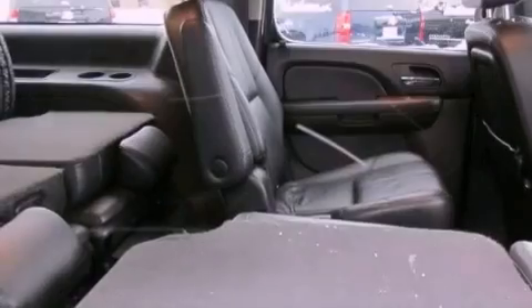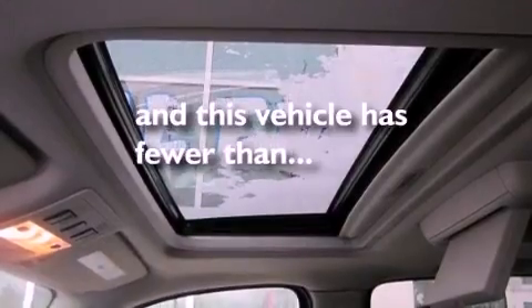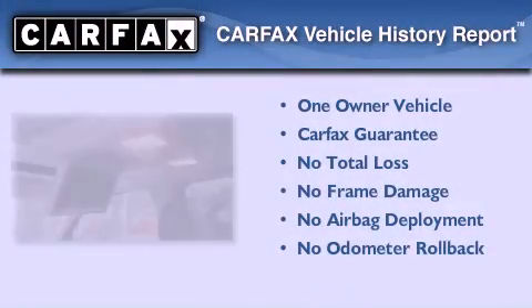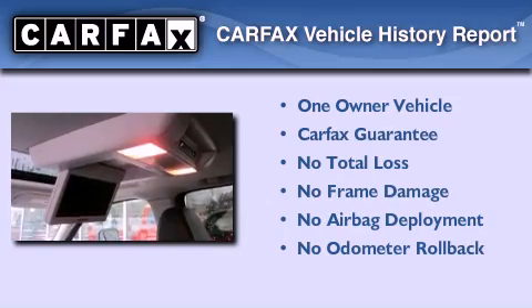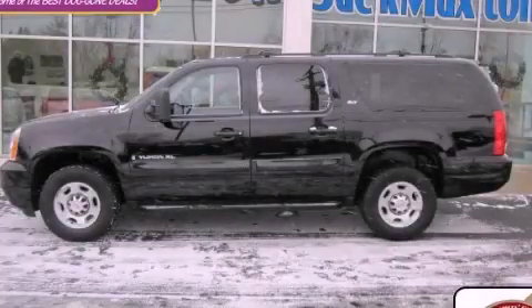It also has a traction control system and adjustable driver pedals, and this vehicle has fewer than 46,000 miles on the odometer. This GMC has had only one owner, and it qualifies for the Carfax buyback guarantee. Please call today to reserve this vehicle for a test drive.